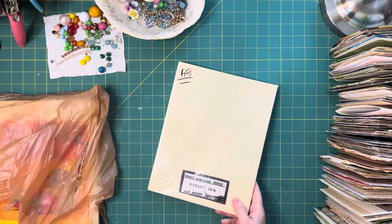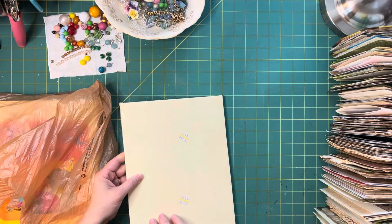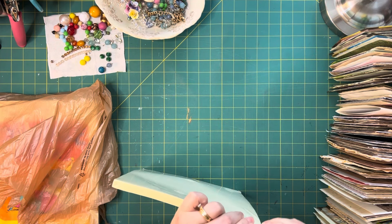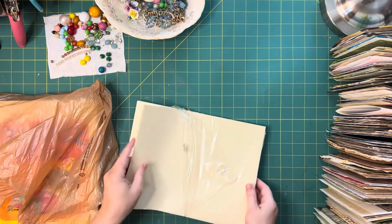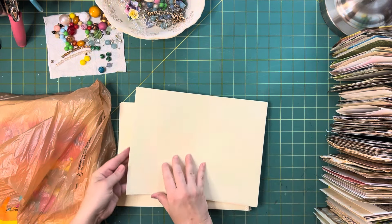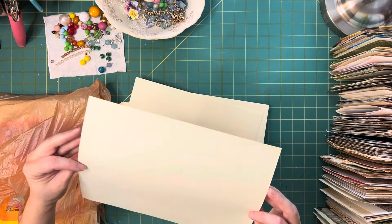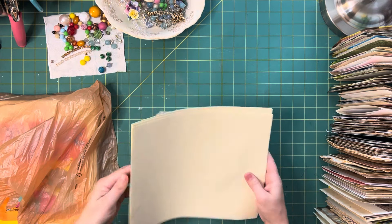I found this paper — it was only $2. It said fancy writing paper, 100 sheets, 24 pounds. I don't know what it actually feels like, but different texture paper — I was like, I'm in. It is a different kind of texture and it is kind of fancy. Like old resume paper. Yeah, that's good. I like that.